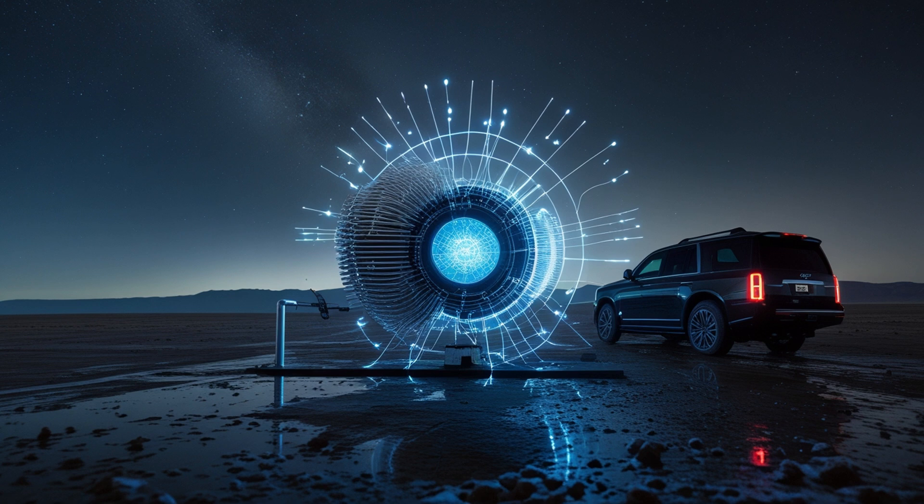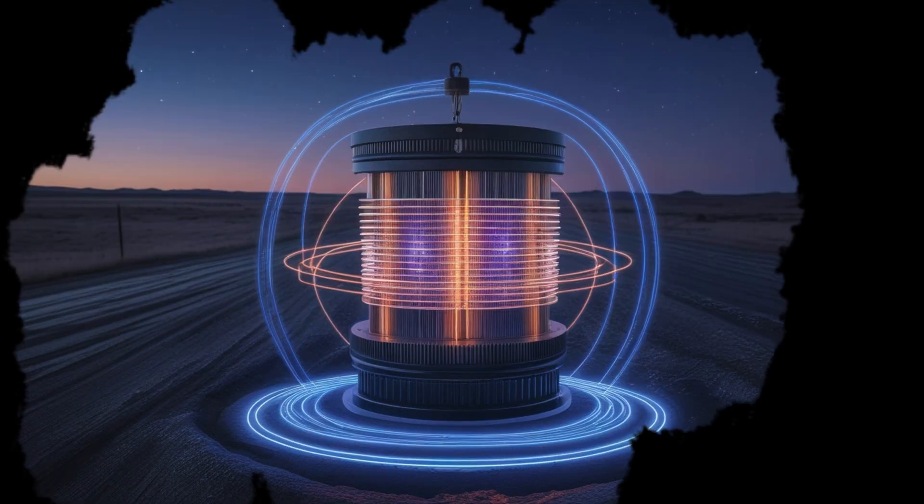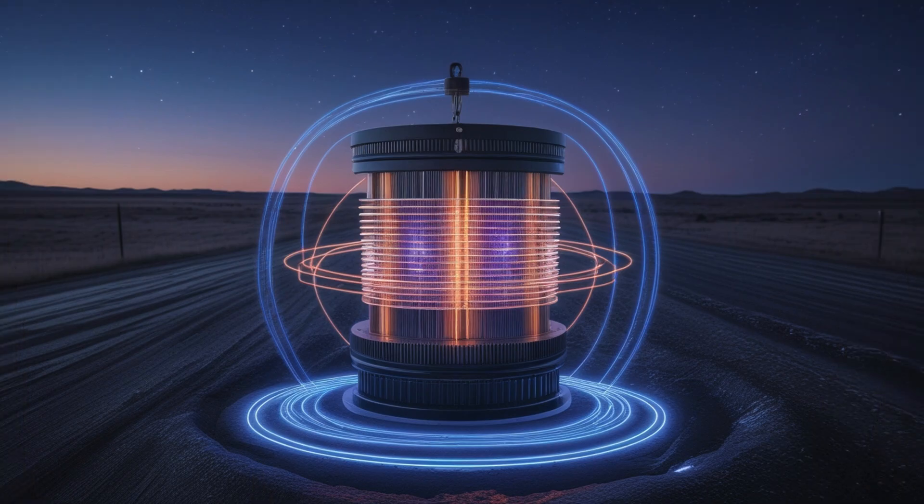My instruments couldn't keep up with the readings. The waveform displays froze, yet the physical indicators showed power still flowing. It was as though the generator had connected to something bigger, something limitless. And then it happened — every compass, every device within reach began to drift. The magnetic field in the room was shifting. The entire structure groaned softly, as though reacting to an unseen pressure. I felt the ground vibrate beneath my feet. The generator's hum evolved into a steady, resonant tone that seemed to come from everywhere at once — it wasn't loud, but it filled the space completely.